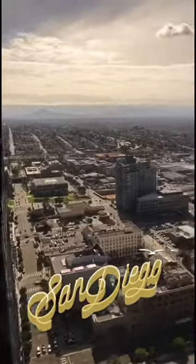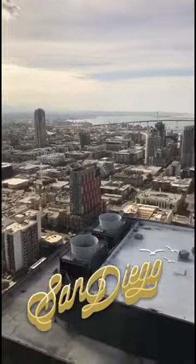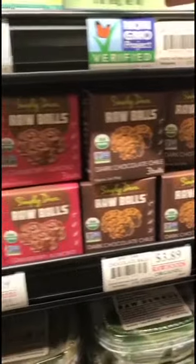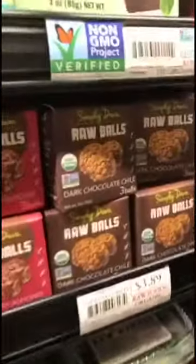That's totally redone. There was like a motel slash jam — get your raw balls at Jimbo's. Nothing like cacao. Raw balls.